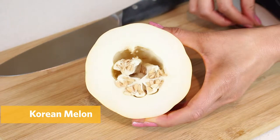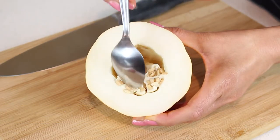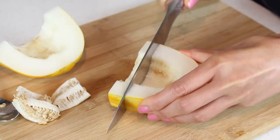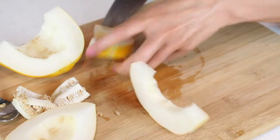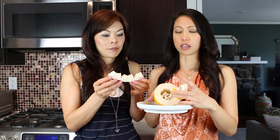So this is what the Korean melon looks like cut in half. It looks just like cantaloupe or honeydew with all the seeds in the middle. The rind is very thin too — very thin compared to a cantaloupe or honeydew. It's like an apple skin.